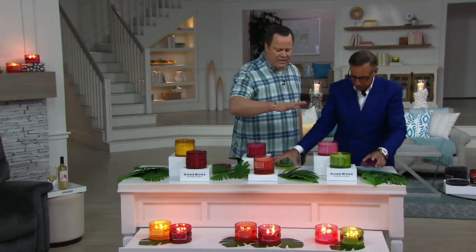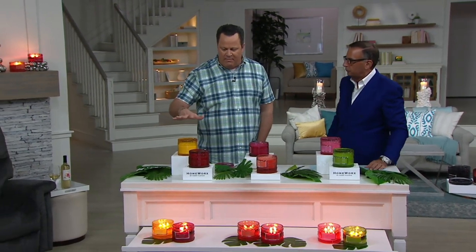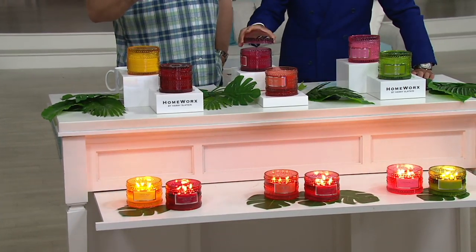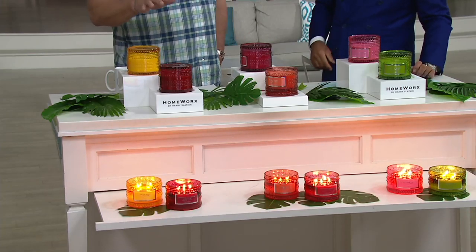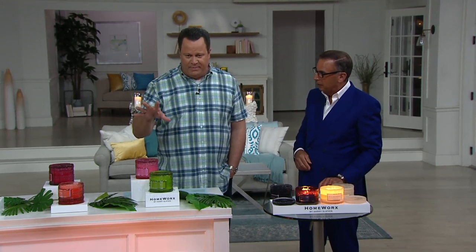If you choose any one of these and want to keep a good thing coming, Harry recommends auto delivery. Your first shipment — your choice of Gourmand, Fruit, or Floral — will be delivered immediately, and then in November two more come your way. If you join auto delivery tonight, you're guaranteed the same Today's Special Value price, the same easy pay, and free shipping and handling.